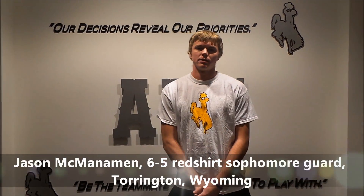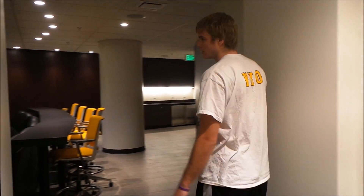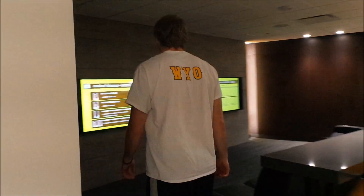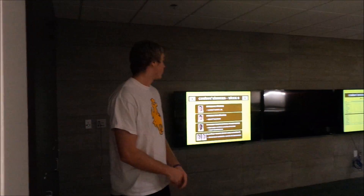I'm Jason McMahon, a redshirt sophomore guard from Torrington, Wyoming. I'm going to give you the facilities tour today. We can go in here and check out the team room. New team room — we got three TVs. We can come in here and hang out, watch TV.